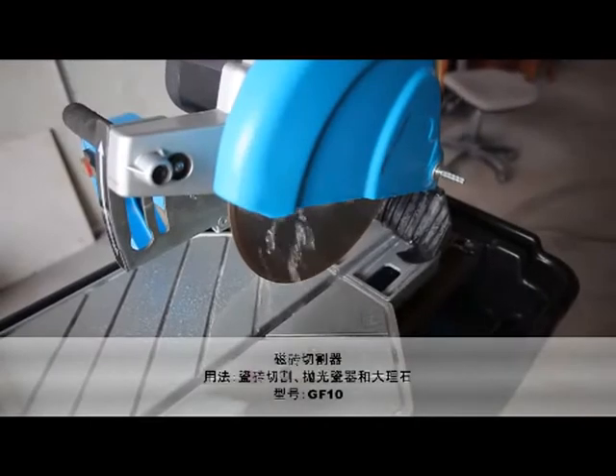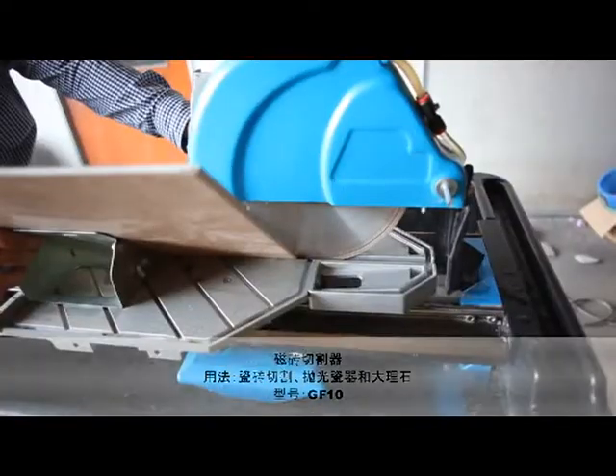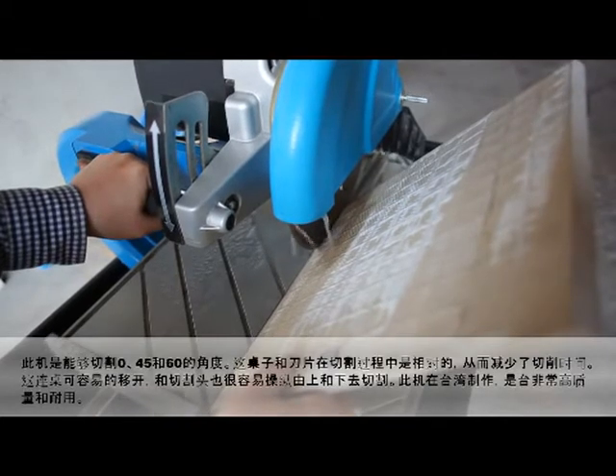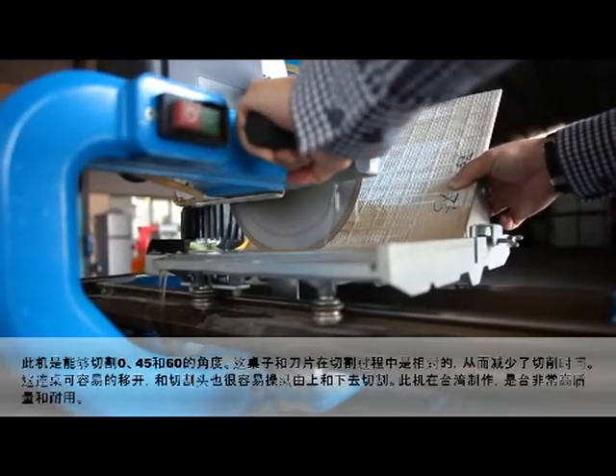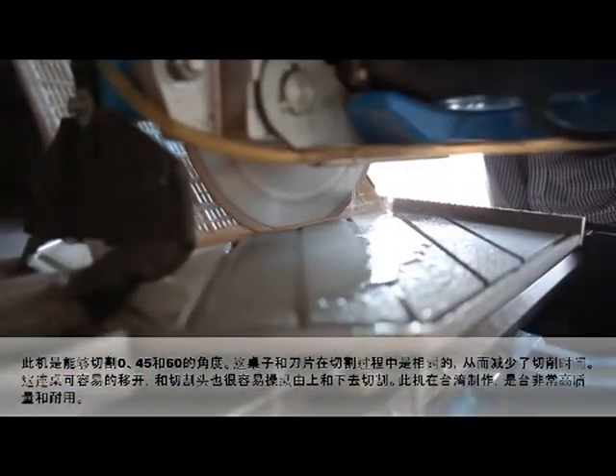Tile Cutter — for cutting of tiles, polished porcelain and marble. The machine is capable of cutting angles of 0, 45 and 60 degrees. The table and blade are in relative motion during cutting, thus reducing cutting time.